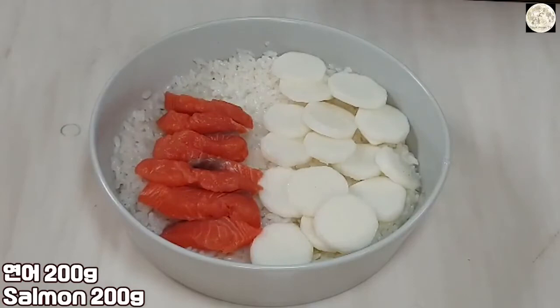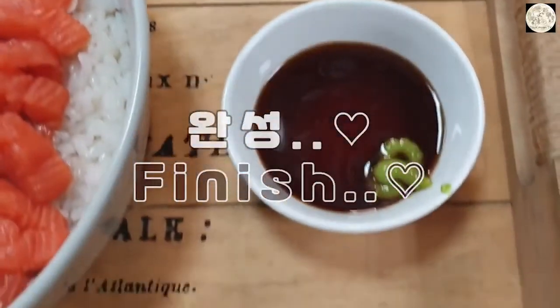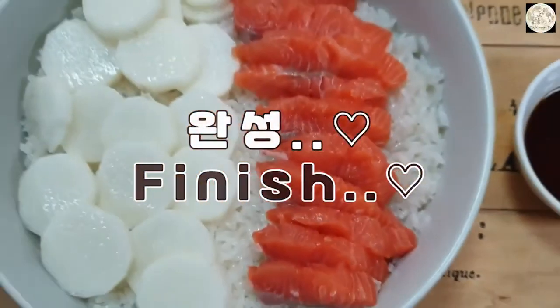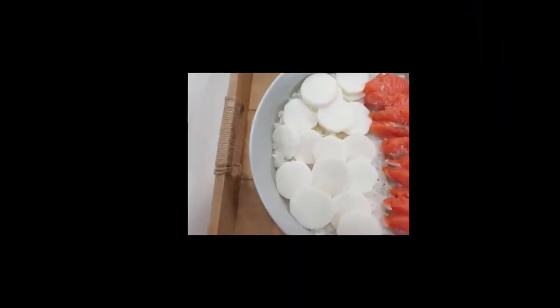I really like the cheese. You can make it a lot easier. I like the cheese. It's good to see the cheese.